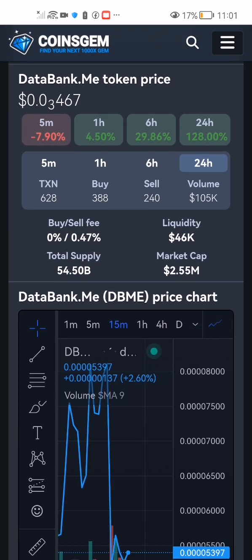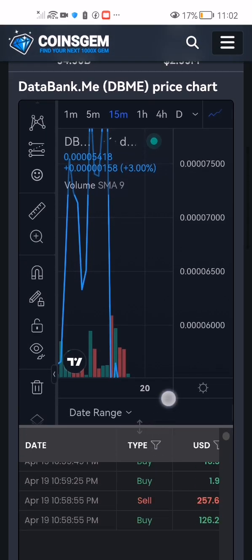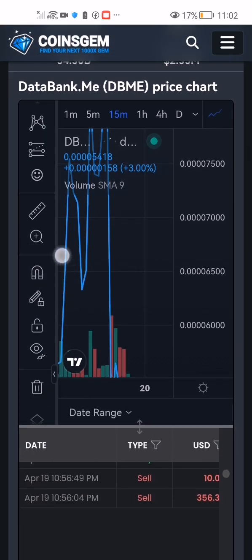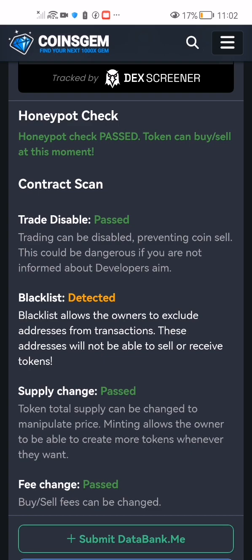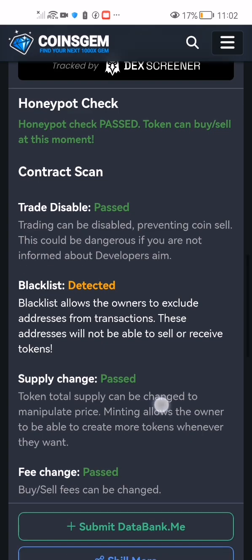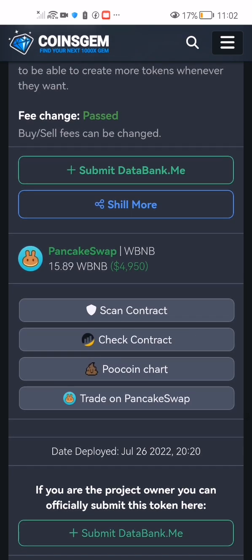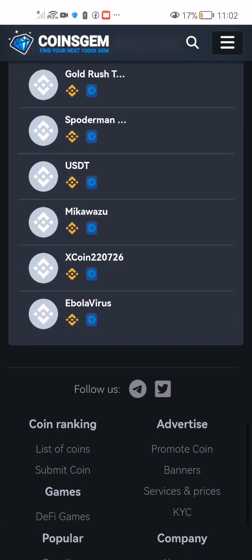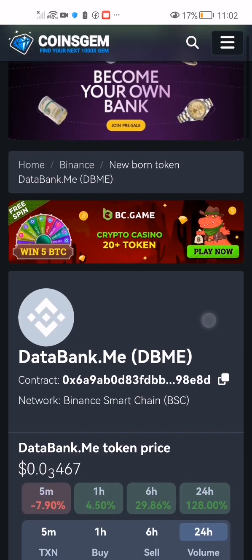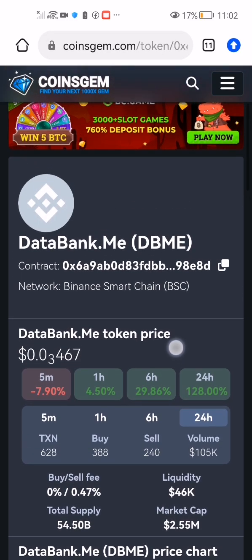We're going to read more about it, because remember, the most important thing when you get into crypto is to understand what that project is about — what problem are they solving. We look at the listing: it is listed on PancakeSwap under the BNB chain. I'm looking for more information about the project.